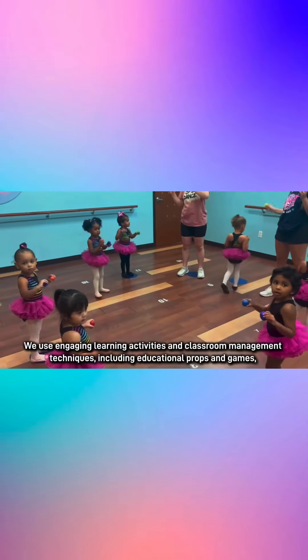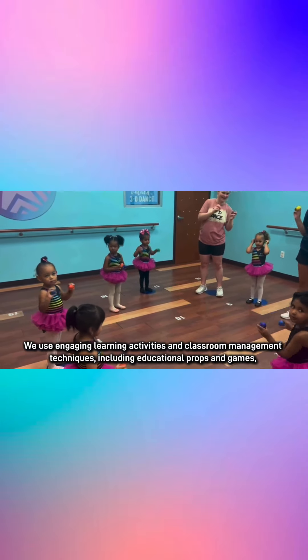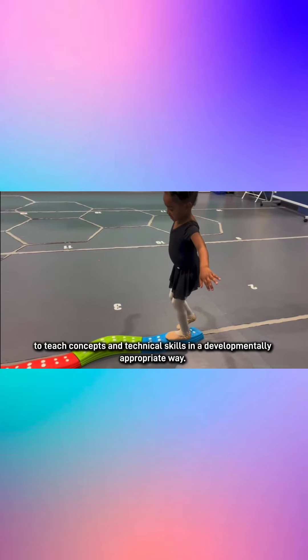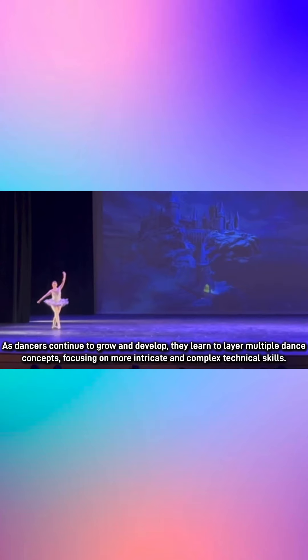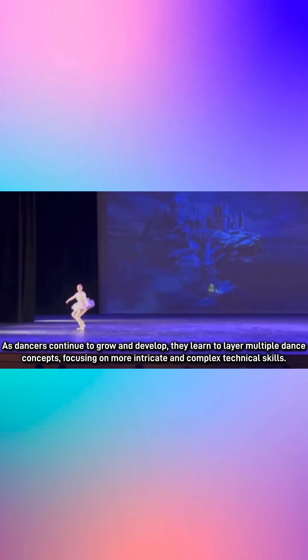We use engaging learning activities and classroom management techniques, including educational props and games, to teach concepts and technical skills in a developmentally appropriate way. As dancers continue to grow and develop, they learn to layer multiple dance concepts, focusing on more intricate details and complex technical skills.